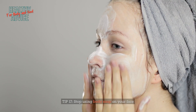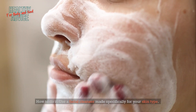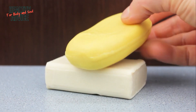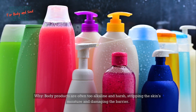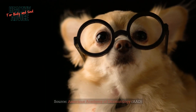Tip 17: Stop using body soap on your face. Use a facial cleanser made specifically for your skin type and avoid bar soaps and body washes on your face. Body products are often too alkaline and harsh, stripping the skin's moisture and damaging the barrier. Source: American Academy of Dermatology (AAD).